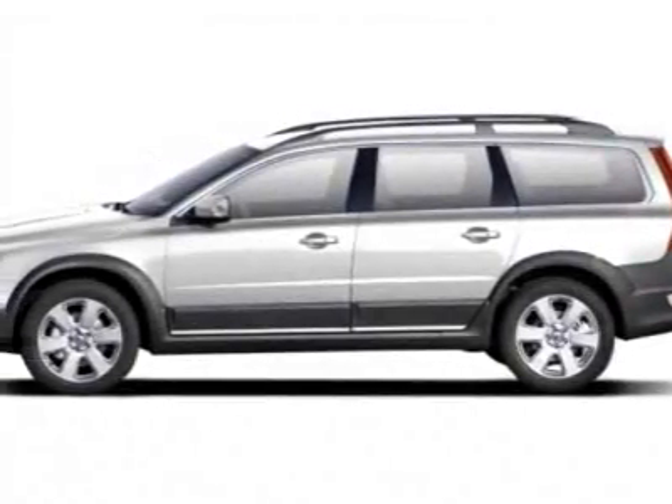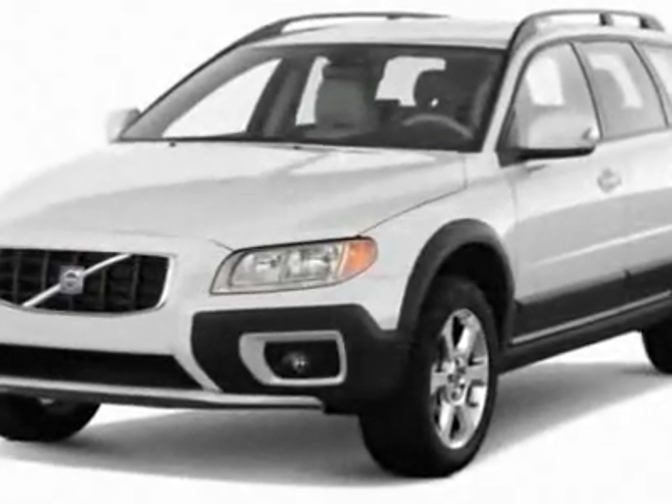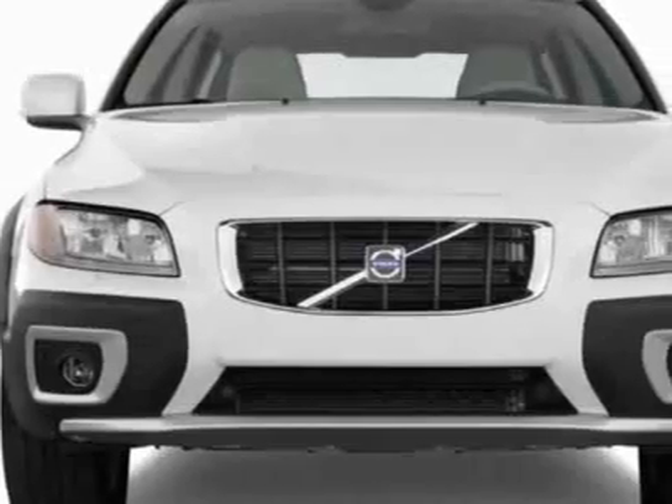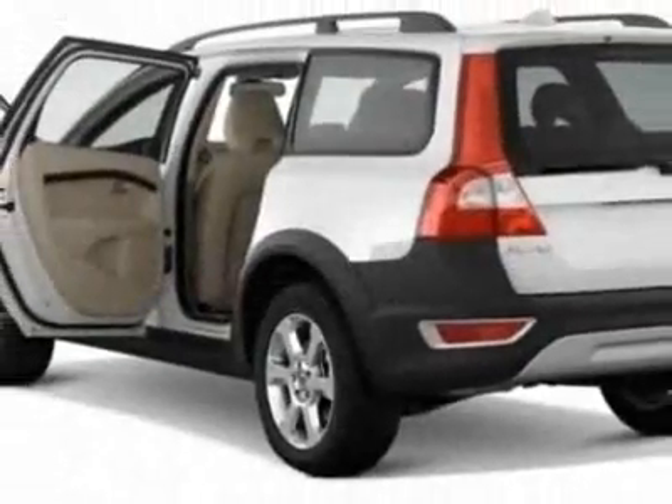Check out this new 2012 Volvo XC70 for your protection. This vehicle has a full factory warranty. This vehicle gets an estimated 18 miles per gallon in the city and an estimated 24 on the highway.